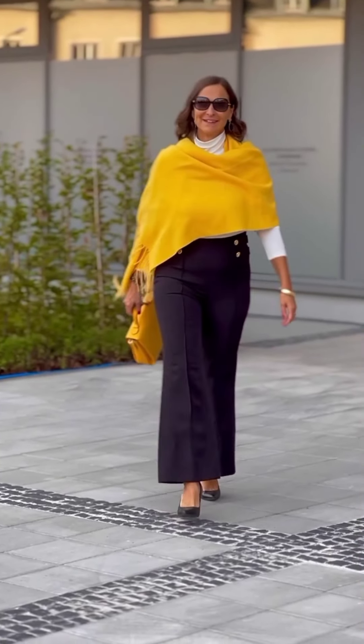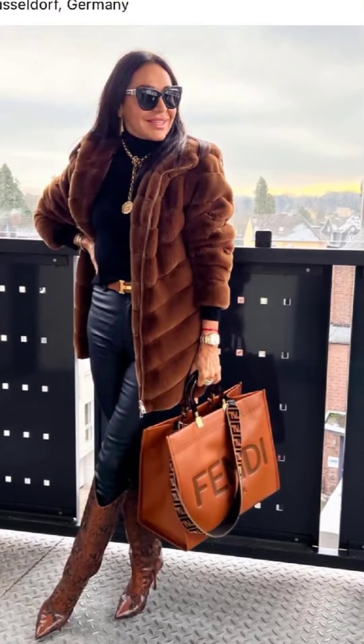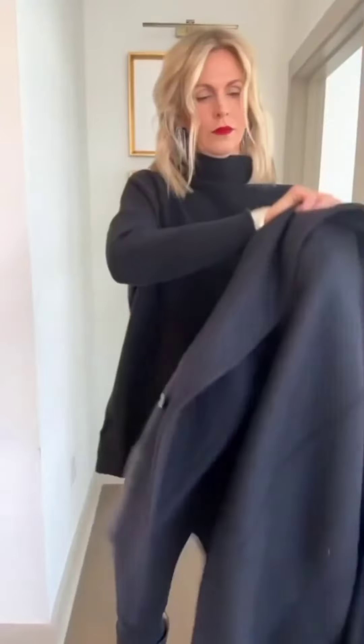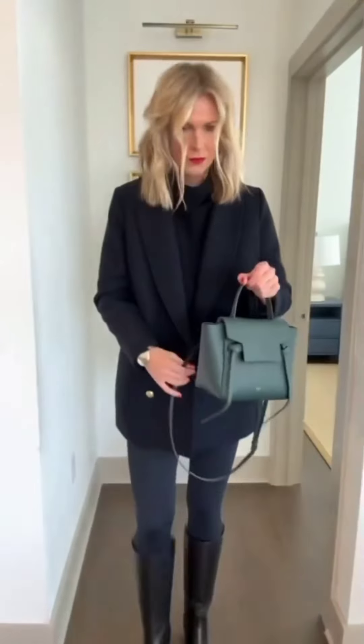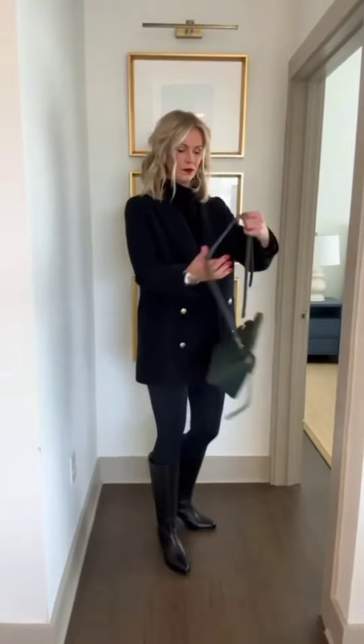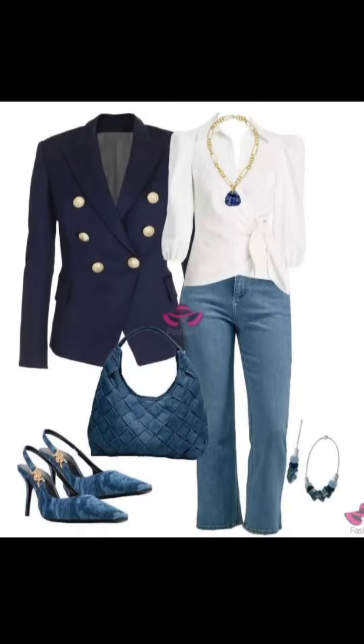Turtlenecks and cashmere pullovers are winter classics — they are stylish, cozy, and can be dressed up or down to suit various occasions. Winter boots are essential for keeping your feet warm and dry. Choose from options like knee-high boots, ankle boots, or cozy shearling-lined styles.